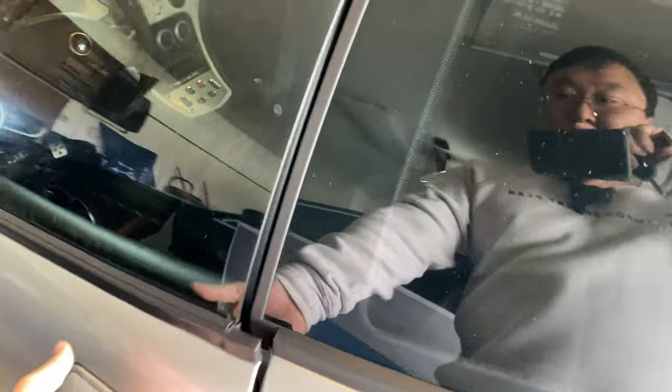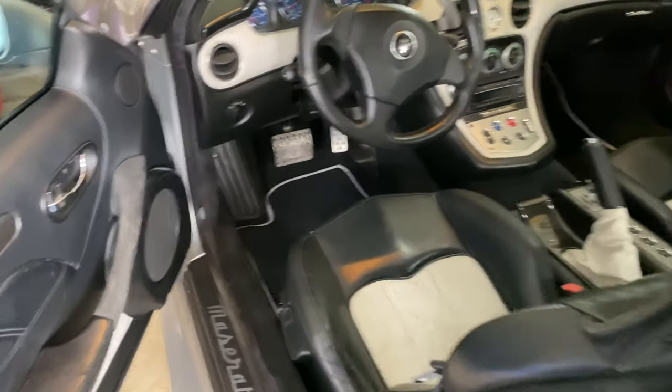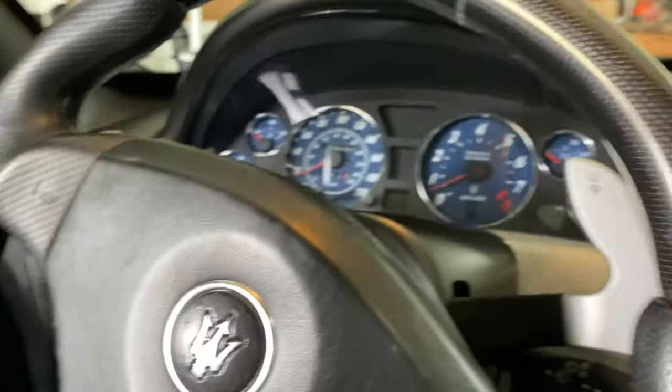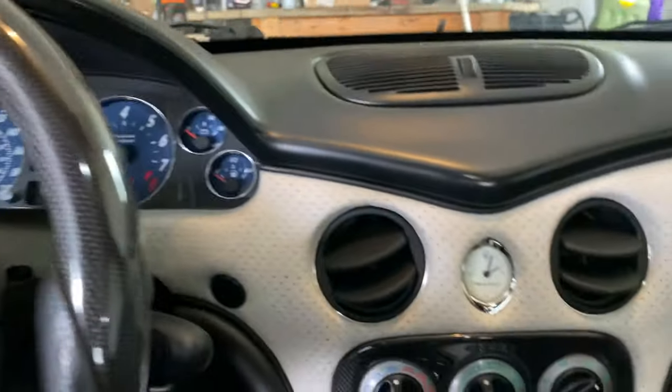First of all, I love the way this car looks. I think it's one of the really beautiful cars that Maserati put out. I think a lot of their cars look pretty good, but this one had the classic old-school look.